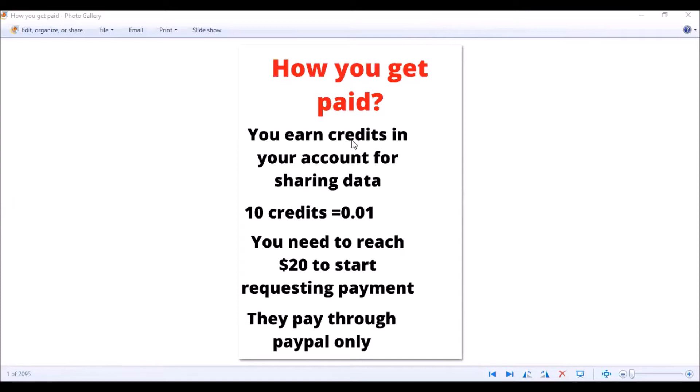The company pays for every kilobyte of data used. You earn credits in your account for sharing your data — 10 credits equals 0.01 USD. You need to reach 20 dollars in your account before you can request a payment from the company. They only pay through PayPal, so if your country doesn't have PayPal you basically cannot use their service, though you may be able to contact support about it since the service is worldwide.